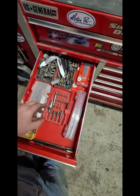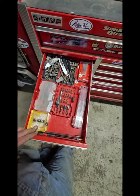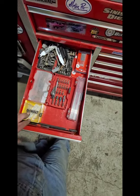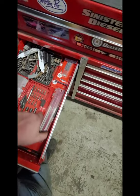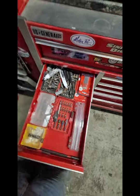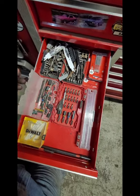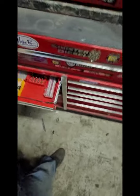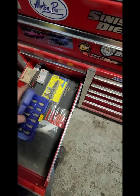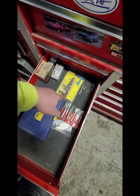Here's my bits. I got Irwin step bits - I never knew I needed those until I had them, now I'll never live without them. Mostly Milwaukee stuff. I got these Diablo blades for cutting exhaust and stuff on junk vehicles. Grab this set here when I'm going to the junkyard or when I'm doing housework. I got an old drawer - these Irwins are really good.